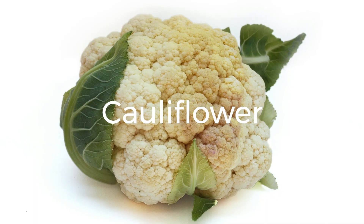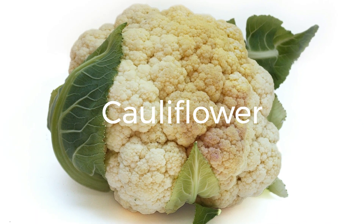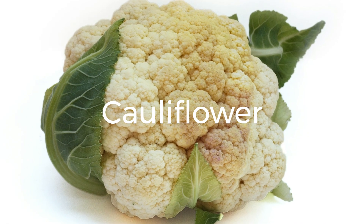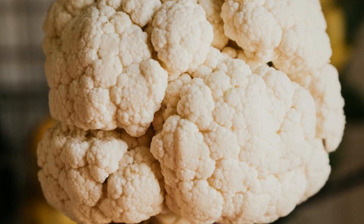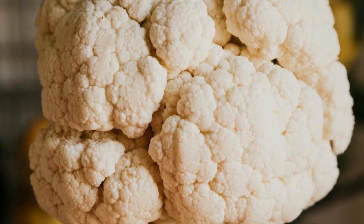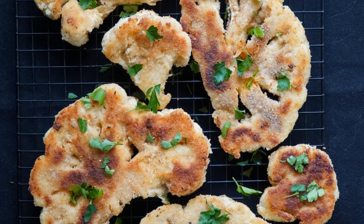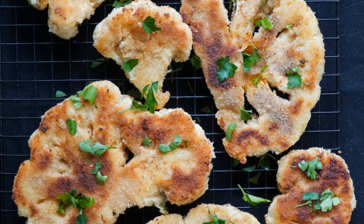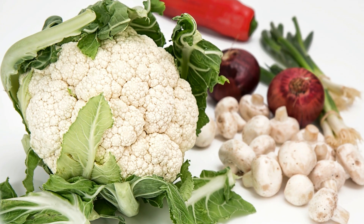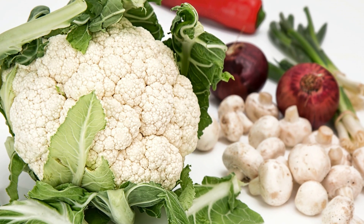11. Cauliflower. Cauliflower is a versatile vegetable that can be used as a low-carb substitute in many recipes. It also offers a modest amount of protein, with about 3 grams per cooked cup. Use cauliflower to make rice, pizza crust, or roast it as a tasty side dish. Cauliflower is also a good source of vitamins C and K, as well as fiber and antioxidants that support a healthy immune system.